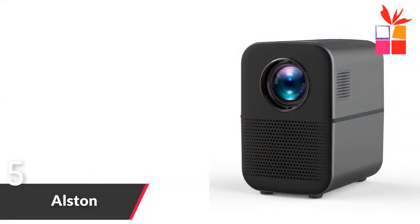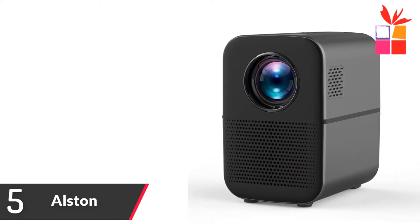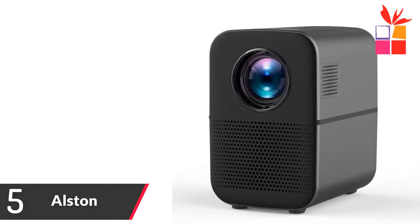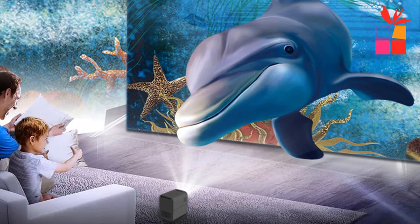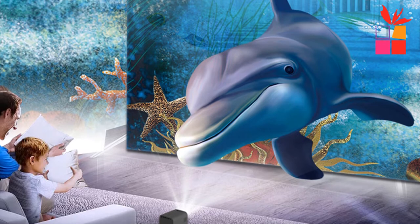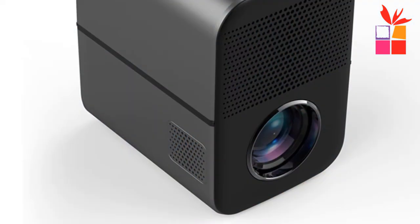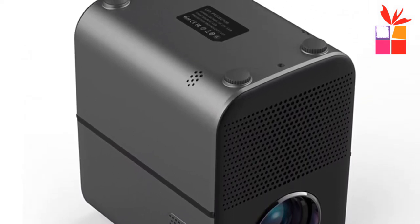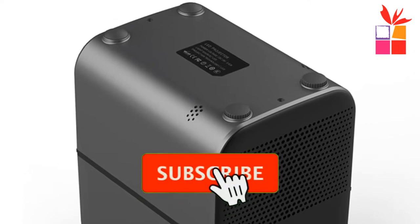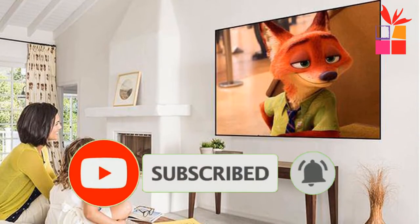Number five: the Alston Full HD Projector. Brand name: Alston. Immersive giant screen cinema with 1280 by 720p native resolution, max support 1080p. Upgraded high brightness at 4000 lumens — the experimental brightness data is real and reliable. Features perfect hi-fi sound with built-in Bluetooth, so it can also be used as a Bluetooth speaker.